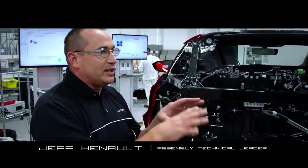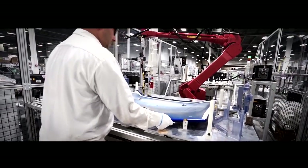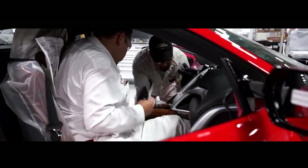So it takes about an hour per process to complete what needs to be done. And there's just a lot of different things that we do to try to make sure this car is the crafted car that it should be.